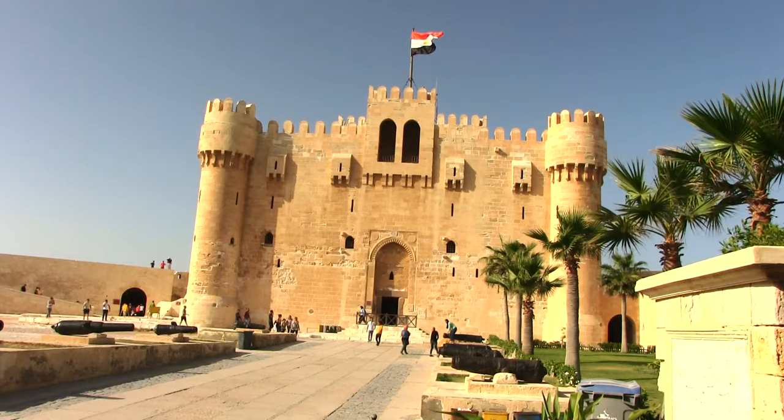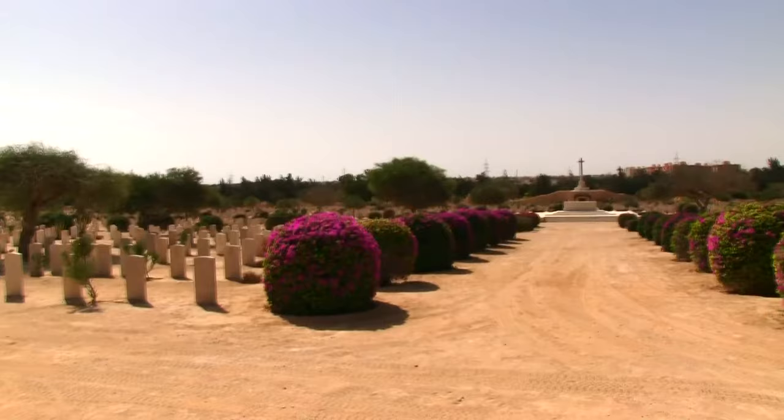Coming up next, we visit the site of the ancient lighthouse of Alexandria, and then we head west to El Alamein, where one of the most important battles of World War II was fought. Something I like doing each time I'm in Alexandria is to head out west to El Alamein. It's about an hour away from Alex, and it's the site of a World War II battle. There's an interesting museum to visit as well as the war graves. Let's go and take a look.